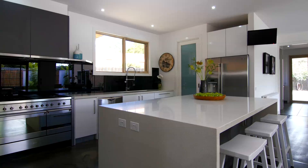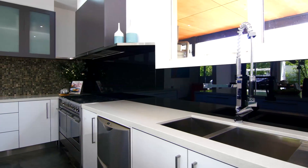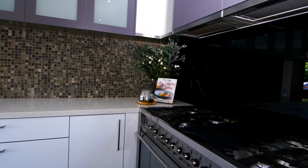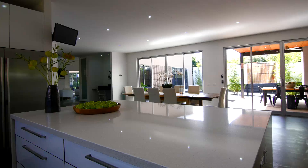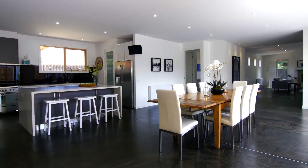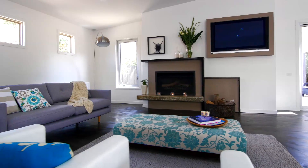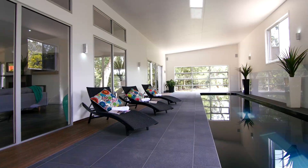A modern kitchen with white stone waterfall bench tops, a striking black glass splashback, impressive commercial-style cooker stove and walk-in pantry forms the hub of the home overlooking a family and meals area, while a huge lounge with open fireplace and high ceilings connects to the indoor lap pool with its own changing room.